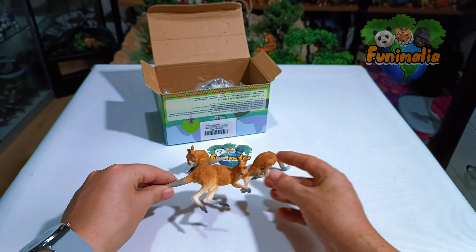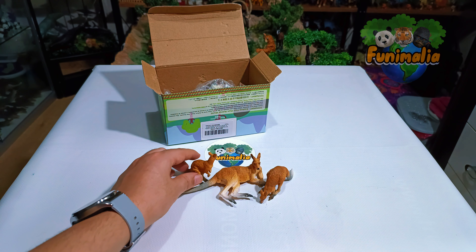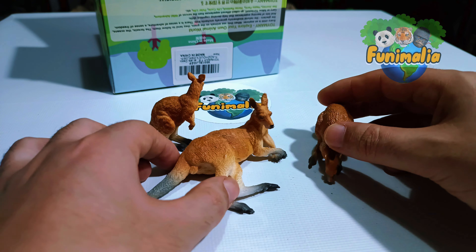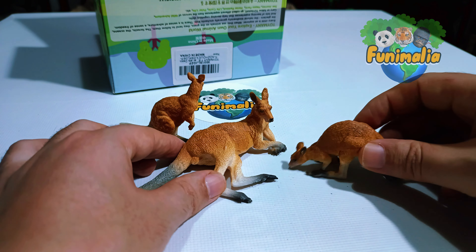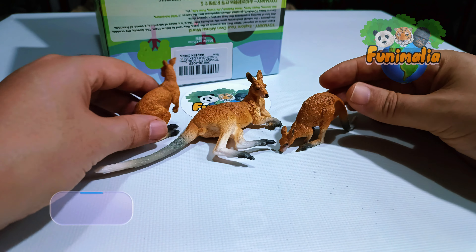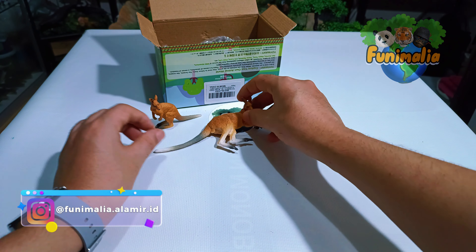With this exceptional figure, I believe my kangaroo collection has elevated beyond the ordinary with its unique pose. I believe these little ones depict kangaroo joeys with their father lying here, suggesting it could form a complete kangaroo family. That was a great introduction to the kangaroo family.